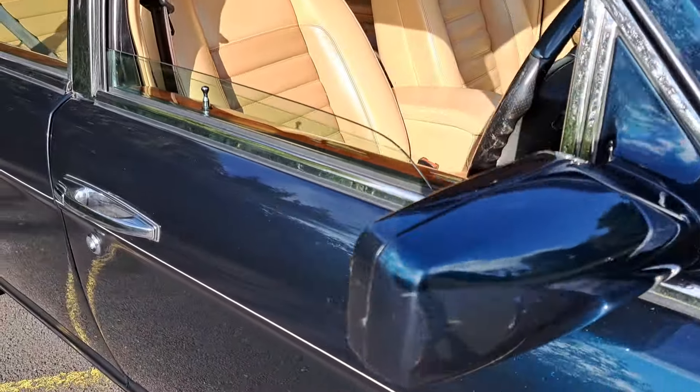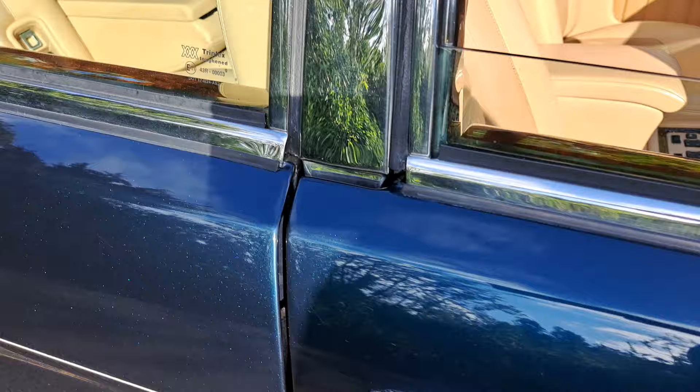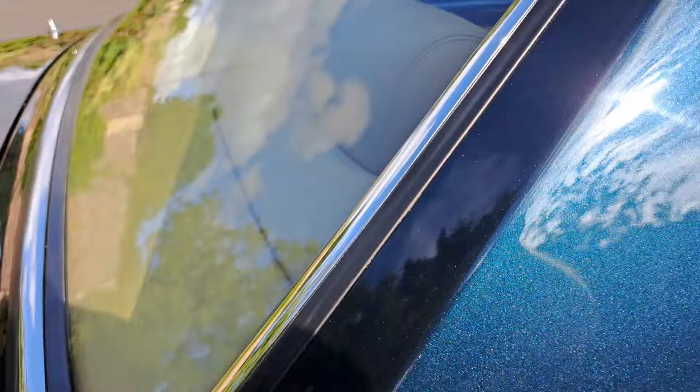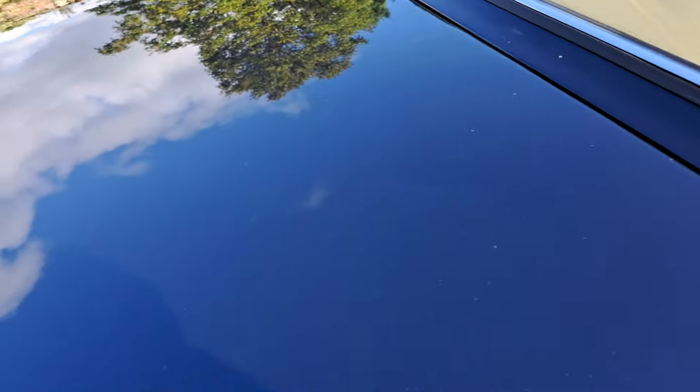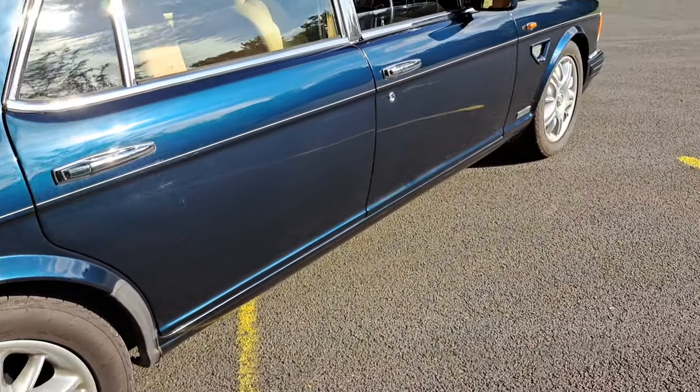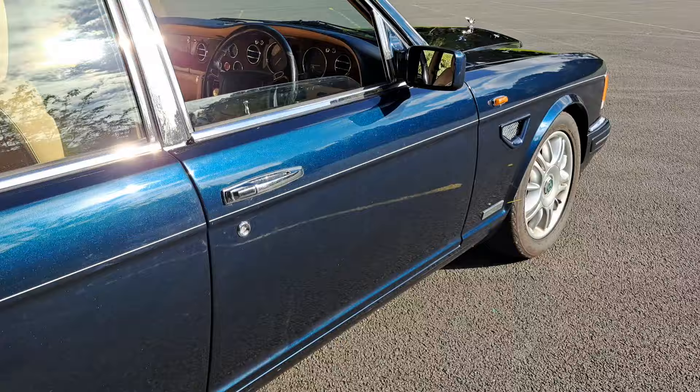I'm just driving it round the village now. I'm going to just drive it to the top of the village and back, just so I can tell people how nice it drives, because I know it will. Driven over from Nutsford this morning — what more can I say, I am so enamoured with this car.